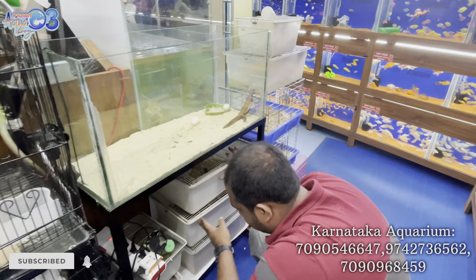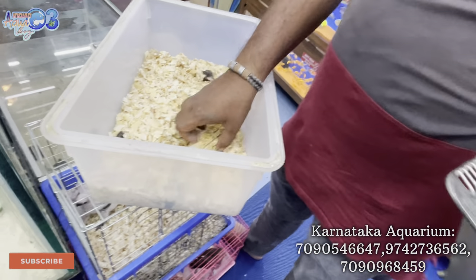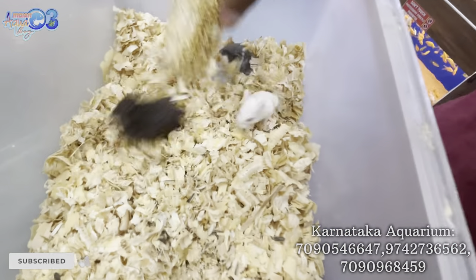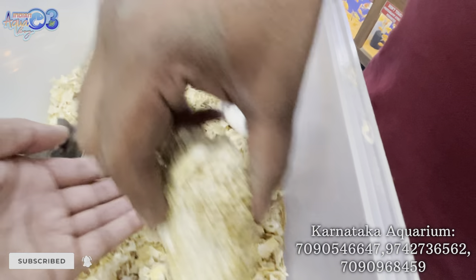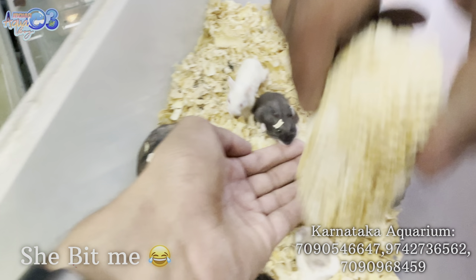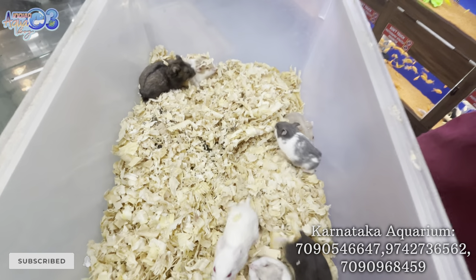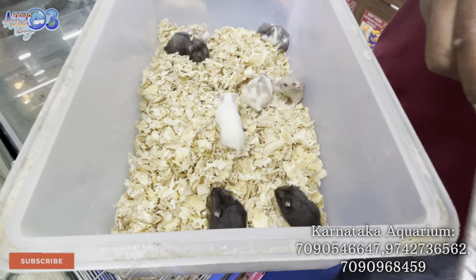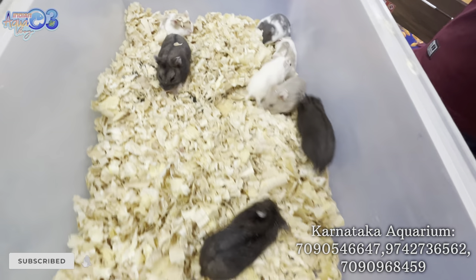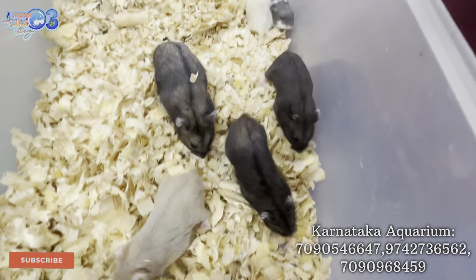You can see these are Chinese hamsters — they are hidden inside. They are very small. Yes, they are so small and very cute. This is a Chinese hamster, priced at 1,200 rupees per piece. The price is a little high because they are quite rare.